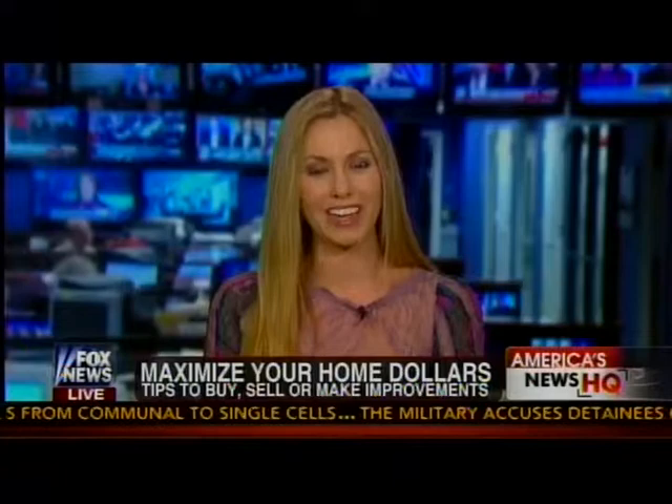Kendra, fantastic information at a time when interest rates are still low. Thank you so much. Great to meet you. You too — my pleasure.